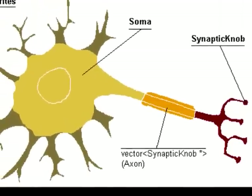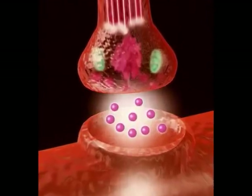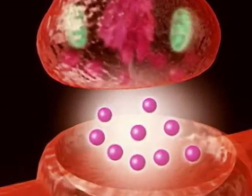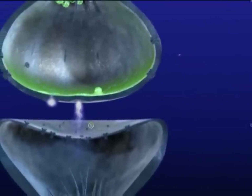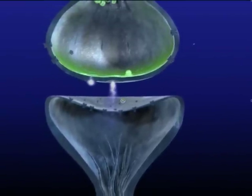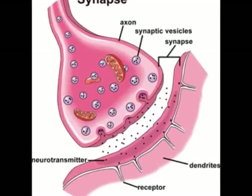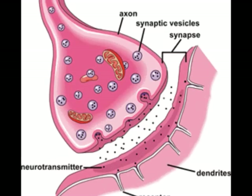At the very end of every axon is an axon ending or synaptic knob. It is there that the electrochemical signals that have traveled the length of the axon are converted into chemical messages that travel to the next neuron. Between the axon ending and the dendrite of the next neuron, there is a small gap called a synapse or a synaptic cleft. To transport the action potential across the synaptic cleft, human synaptic vessels release a chemical known as neurotransmitters into the synaptic cleft.